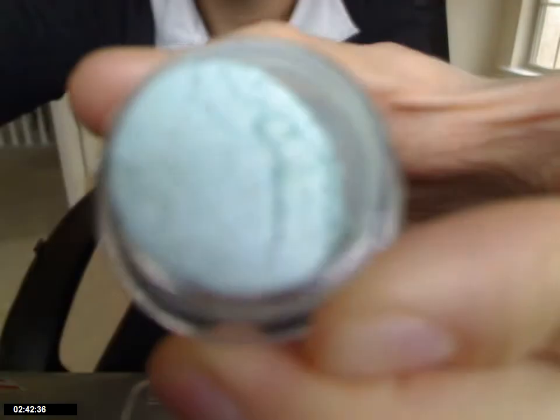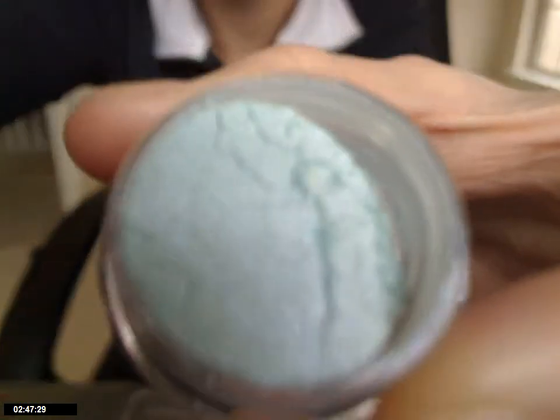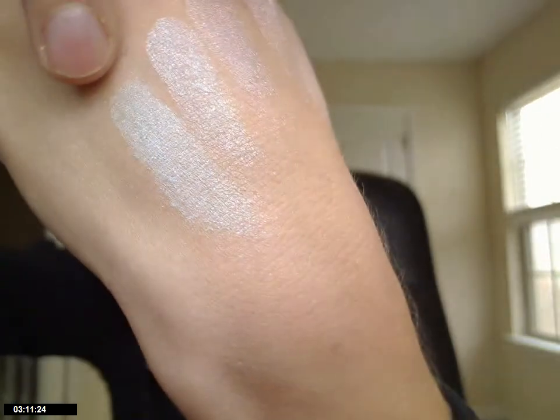And then the next one is called Rules of Reverence, and this is a very pretty, almost like a greenish blue. It's really pretty because it has iridescence to it — it's like a light green with blue iridescence. So when you apply it, the blue really comes through, and it applies blue rather than green. It's this very last swatch right here.